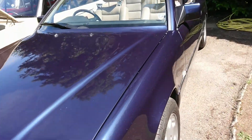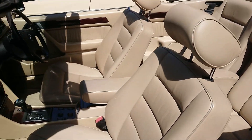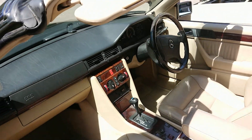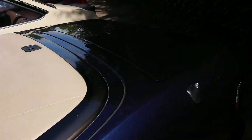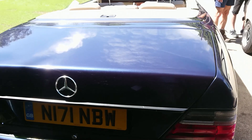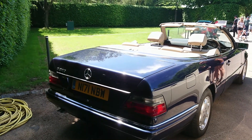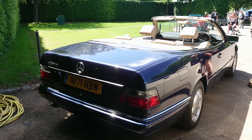Mercedes-Benz W124 Cabrio with a beige leather interior and wood — very nice. Let's see what derivative this is. By this stage they were the E-Class — the E320. So a six-cylinder in that. Quite a late one — 1995-96.